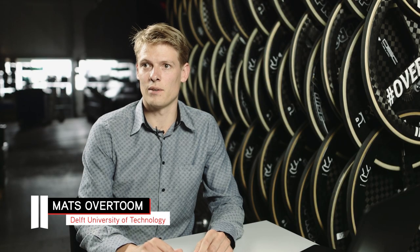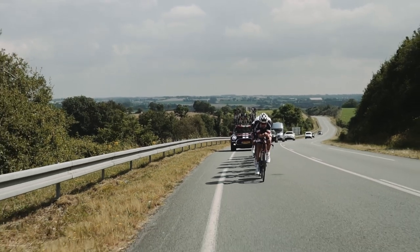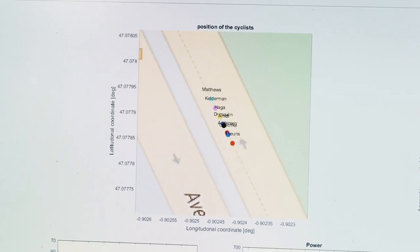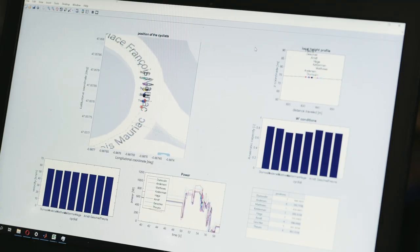We know the riders and we know the course, and we put the variables of those things into our computer model and we optimize it with the goal to go from A to B as fast as possible. In practice, this gives us insights in the pacing strategy, the order of the riders, and the length of turns.